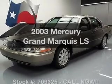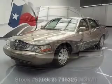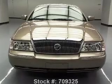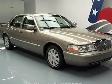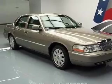Introducing the 2003 Mercury Grand Marquis. If you're looking for a first-rate auto, this one could be yours today. With a powerful eight-cylinder engine, the powertrain includes rear-wheel drive, driven by an automatic transmission.